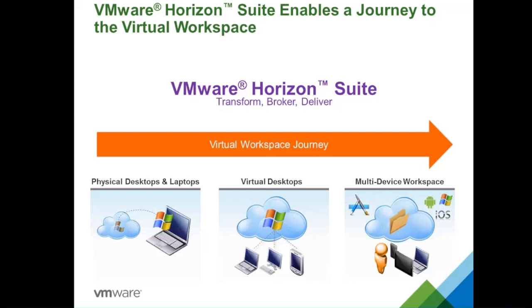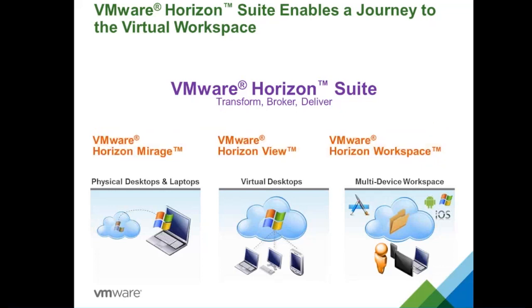Horizon Suite is a suite of three products. For physical desktops and laptops: VMware Horizon Mirage, which handles PC lifecycle management. For virtual desktops: Horizon View. And the final product is VMware Horizon Workspace. These three products combined will help in the journey from a PC-centric era to a virtual workspace era.